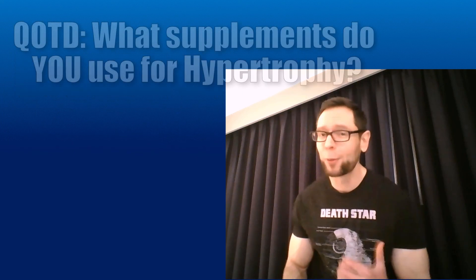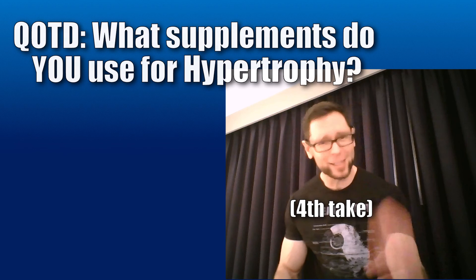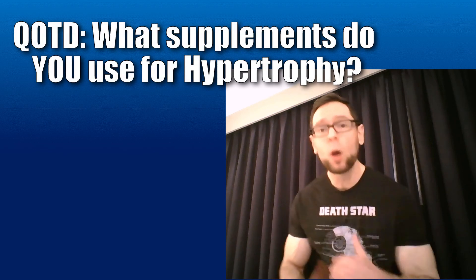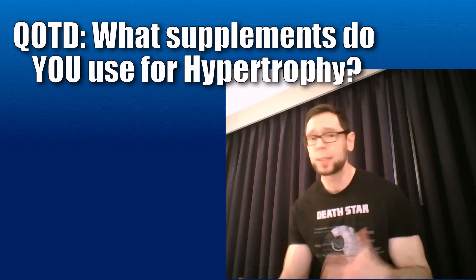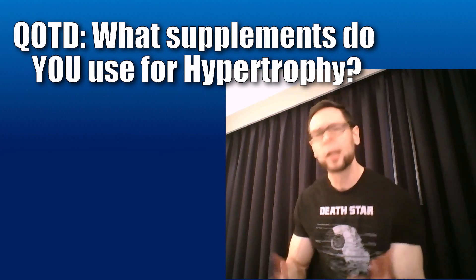Before we jump into diet and supplements, I want to hear from you. What are the supplements you're using to facilitate your own hypertrophy? Are you using BCAAs, creatine, protein powders? Let me know in the comments below.